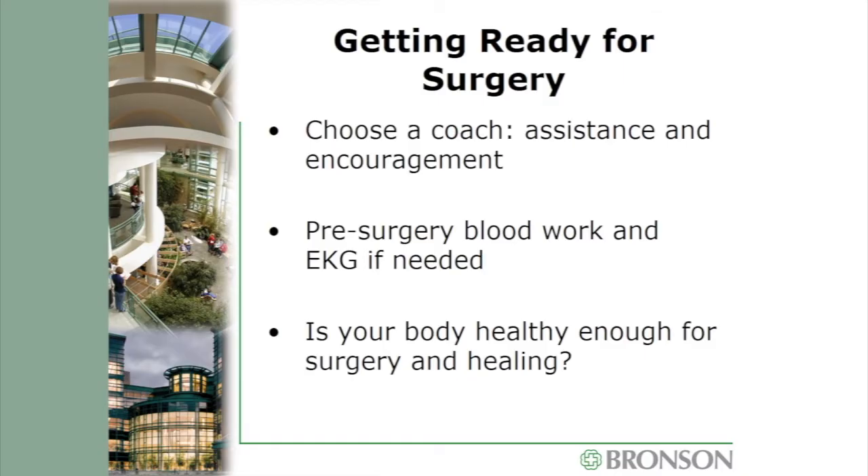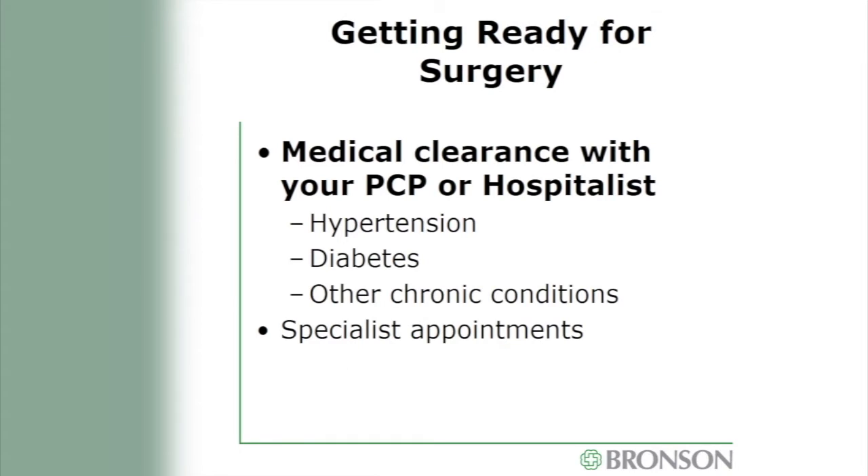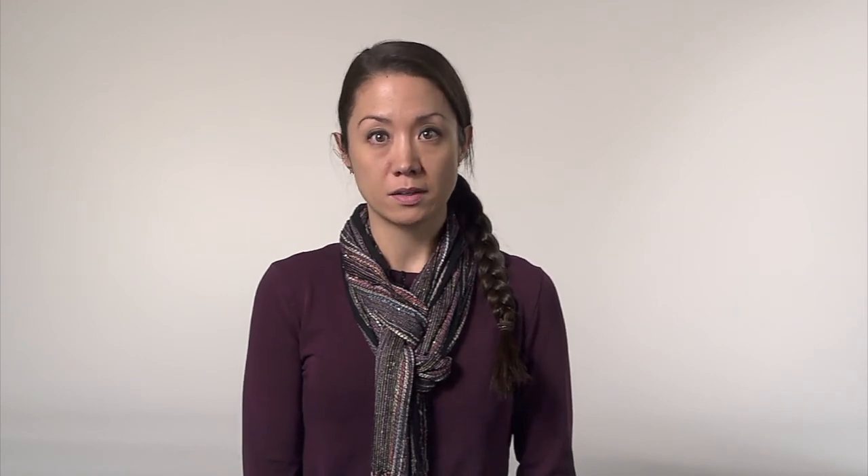Now let's talk about getting ready for surgery. You will need to choose a coach — someone who can provide assistance and encouragement after surgery. You'll need blood work and possibly an EKG to make sure your body is healthy enough for surgery and the long healing process. We may need clearance from your primary care provider to ensure chronic medical conditions are in good control. Having a positive attitude is very helpful — surgery is not a magic cure, it is step one of many. Recovery takes hard work, so focus on what you can control and set small goals.